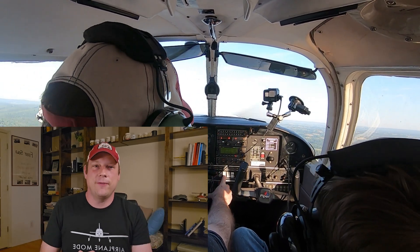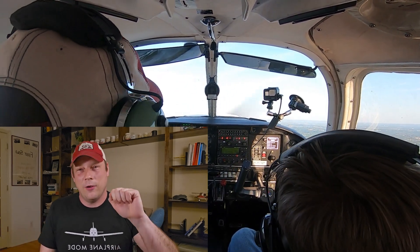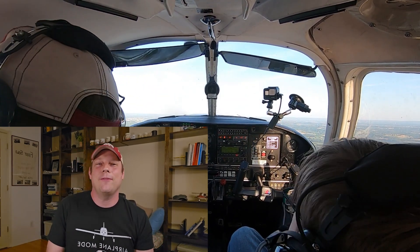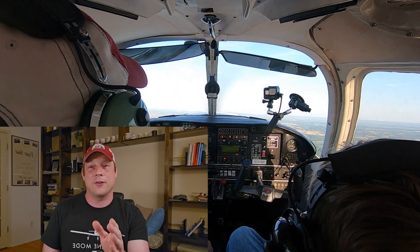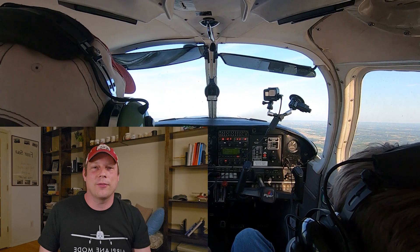We just went through some engine failures the past few days. Now what happens if you have the opposite problem? Instead of no power, you have continuous full power. Hello everyone and welcome back to J-1 Aviation, our month-long series on aircraft emergencies. Today is day 8 of 31, Mayday 8. Today we're talking about a broken throttle cable.